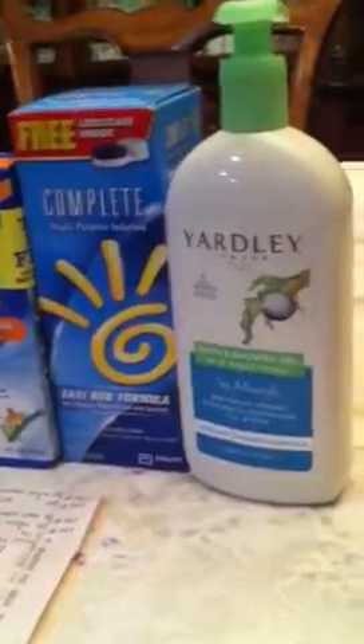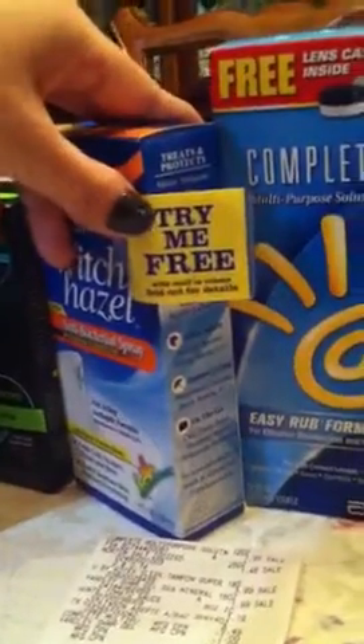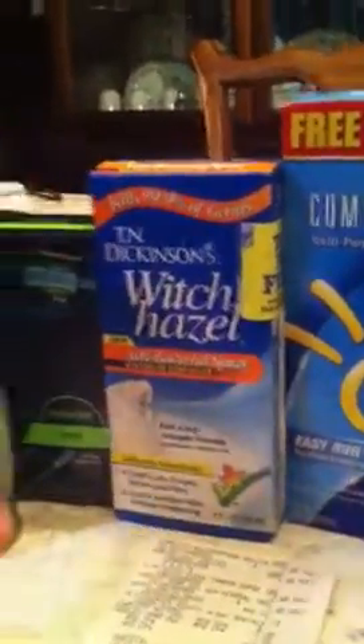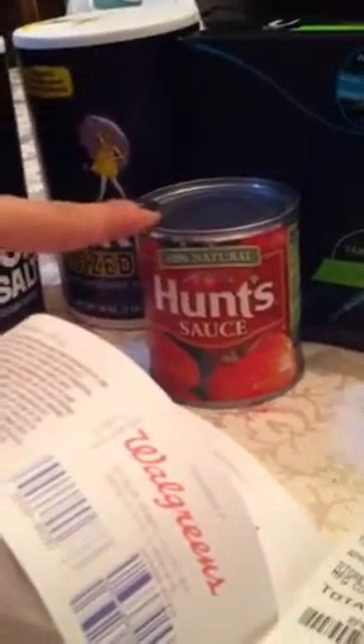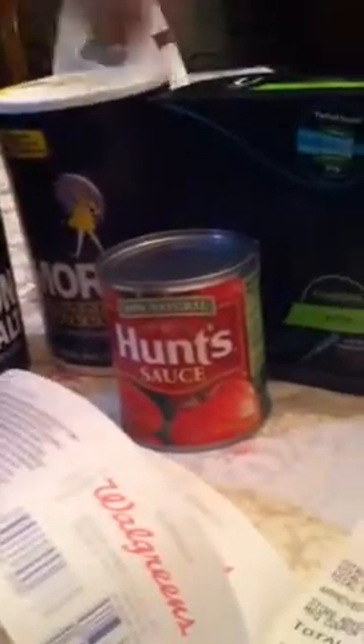So this is what I got. I got the Yardley — they didn't have the lavender one, so I got the Sea Minerals, which smells like lemon, for $1.99. Complete was $7.99. The Witch Hazel wasn't the $4 one with a $4 register reward — this one was $6.49, but it had a Try Me Free on it, so I'll fill out the rebate and get my $6.49 back. Then I grabbed the tampons for $3.99, and two Morton Salts from the clearance section for $0.74 each. I was supposed to use a $0.33 filler, but I got distracted and paid $1.19 for a tiny can of tomato sauce I didn't even want. I should have just grabbed another salt.